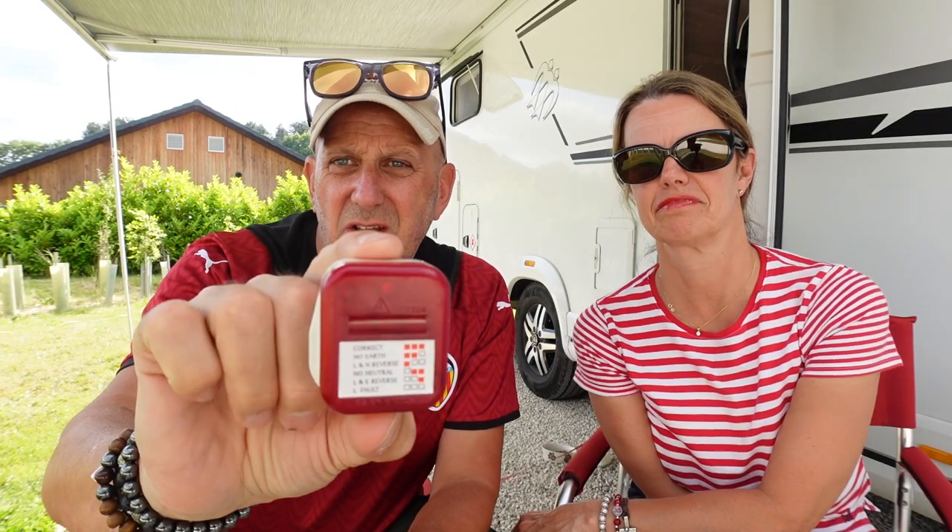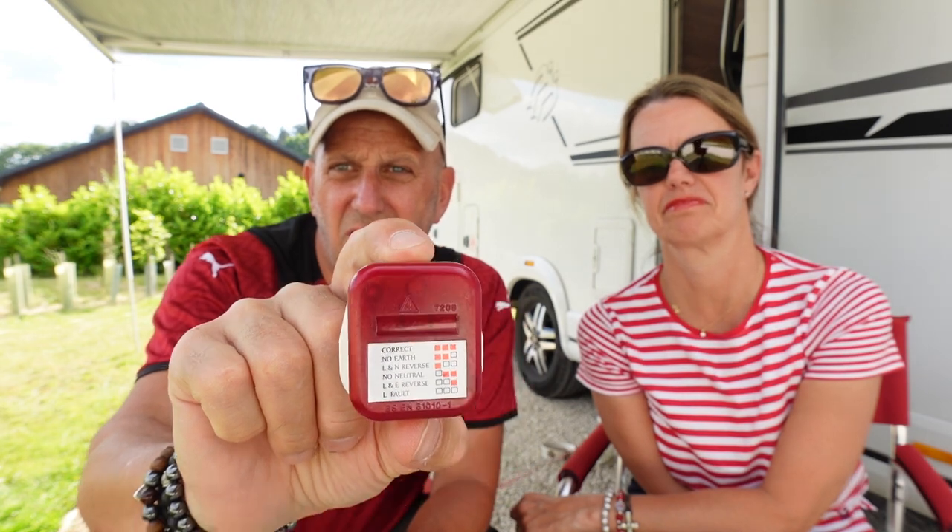Our third gadget is this plug, which helps me check whether there's a reverse polarity issue on campsites in Europe. Reverse polarity — and I'm not an electrician — is where the neutral and the live currents are swapped over. The practical effect in a UK-specced vehicle is that some of the housing around lights and fittings could be live, meaning you could get an electric shock.